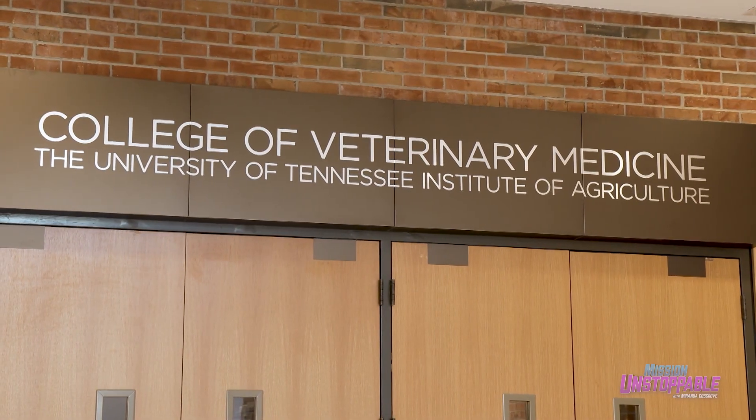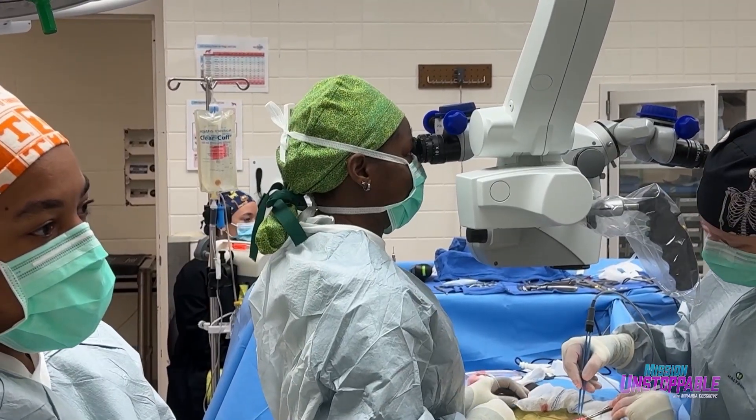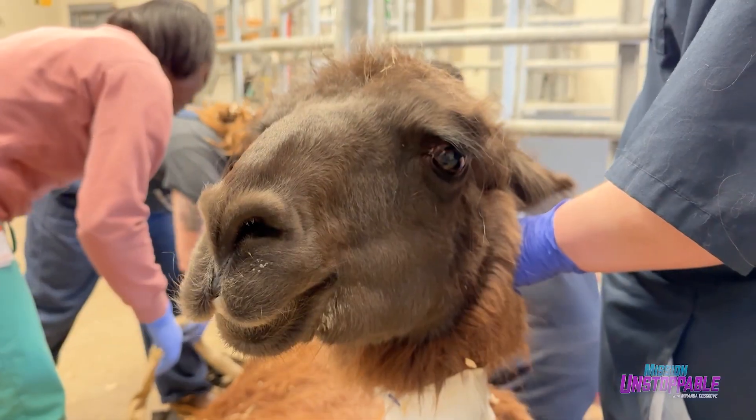My mom was a nurse. When I was young I got to volunteer at one of the hospitals she worked at, and during that time of volunteering that hooked me in medicine. My love for animals made it very simple that my career needed to be in veterinary medicine. Here at the University Clinic, Dr. Moore treats everything from goats to dogs, even alpacas.